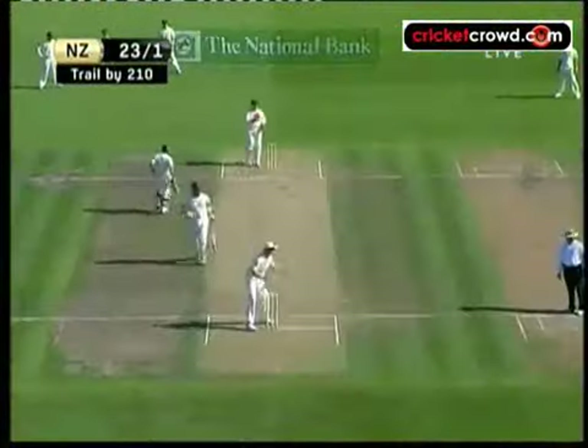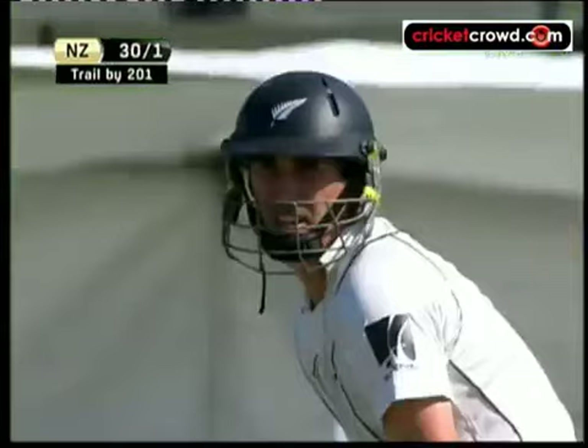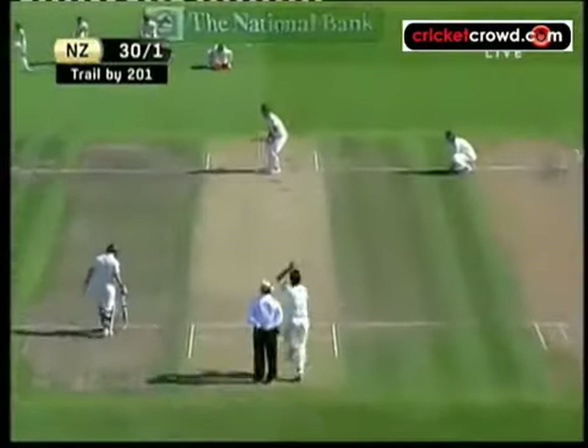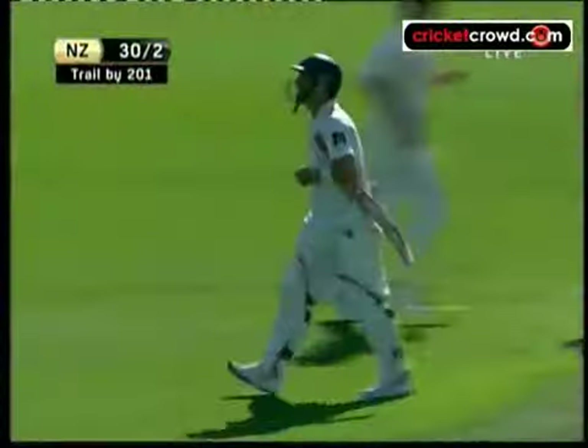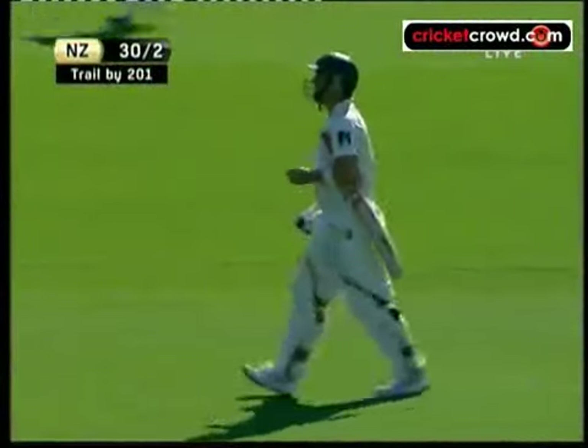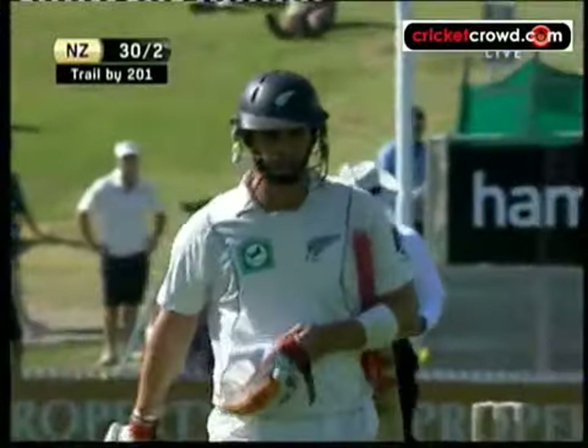Mitchell Johnson bowled it, and he's chased it. That has come back in from Mitchell Johnson — he's got an inside edge. Here's Matthew Sinclair, and Johnson has cleaned him up. It's rattled into the off stump.